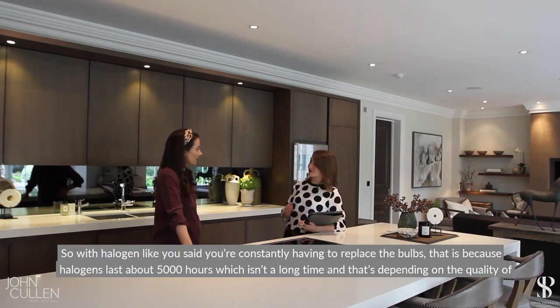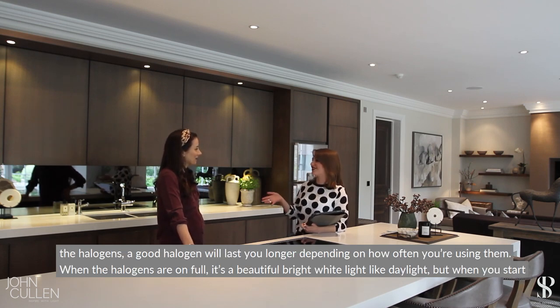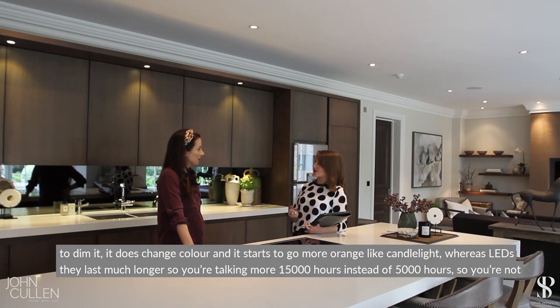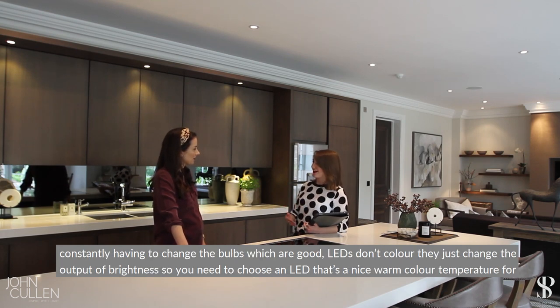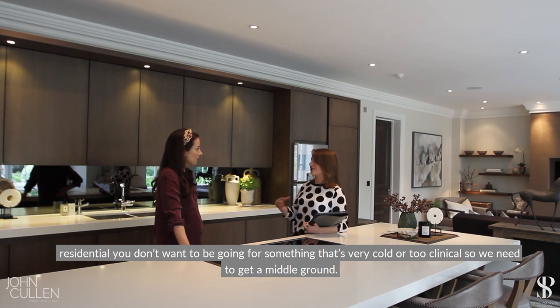With halogens you're constantly having to replace the bulbs because they last about 5,000 hours — and sometimes not even that, depending on quality. When a halogen is on full it's a beautiful bright white light like daylight, but when you dim it, it changes color and goes more orange like candlelight. LEDs last much longer — around 15,000 hours — and they don't change color when dimmed, just output of brightness. You need to choose an LED with a nice warm color temperature for residential; you don't want something too cold or clinical.